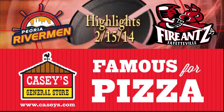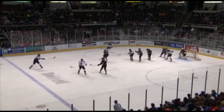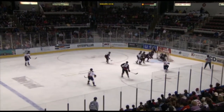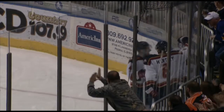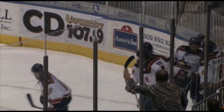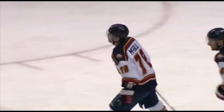These Peoria Rivermen highlights brought to you by Casey's General Store. It's played out to the blue line, here's Rush at the left point, wrists it in wide of the net. Yakura grabs it, centering feed, loose puck — McGill shoots and scores! Aaron McGill against his former team makes it 1-0, just over nine minutes to play in the first period. The Peoria Rivermen score first for the second straight night.